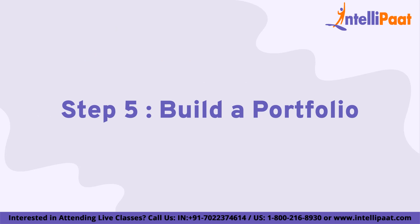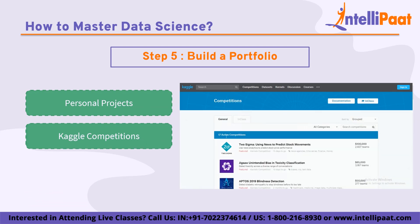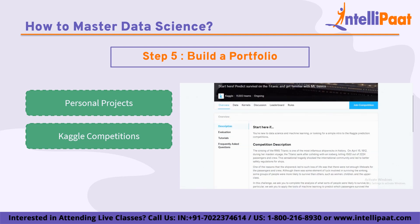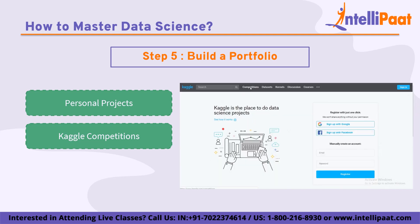The final step is building a portfolio. Building a portfolio is an important step for data scientists who want to demonstrate their skills and expertise to potential employers. A portfolio can include personal projects that showcase the data scientist's ability to solve complex problems and work with real-world data, such as collecting and analyzing data on topics like air quality or carbon emissions. Kaggle is a popular platform for data scientists to participate in competitions and showcase their skills. Kaggle competitions involve solving real-world problems using data and machine learning algorithms and can help data scientists improve their skills, gain recognition, and collaborate with peers.